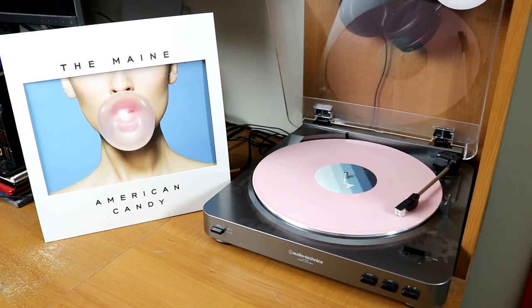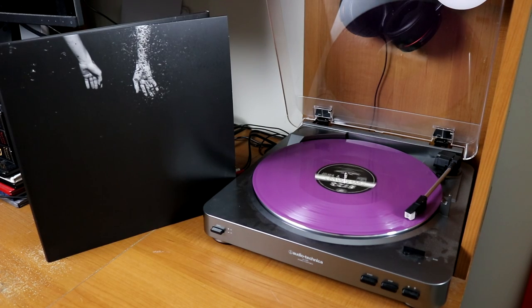Madonna's debut self-titled album. The greatest albums from The Maine right here — American Candy on bubblegum pink, and then Lovely Little Lonely on a nice deep purple pressing. Manchester Orchestra, Cope. Metric, The Art of Doubt on white vinyl.